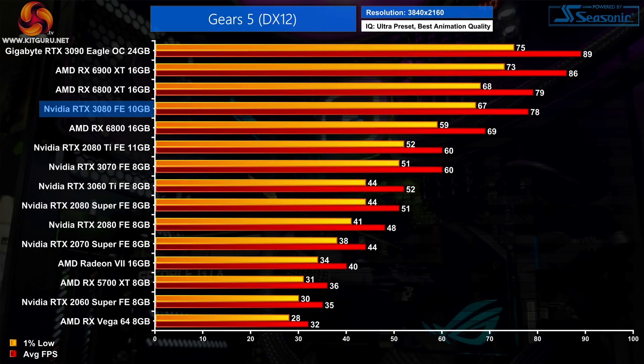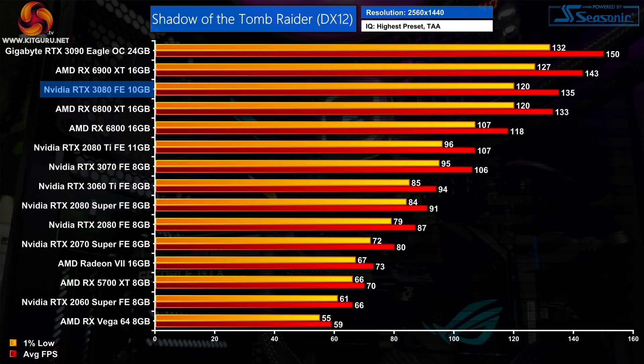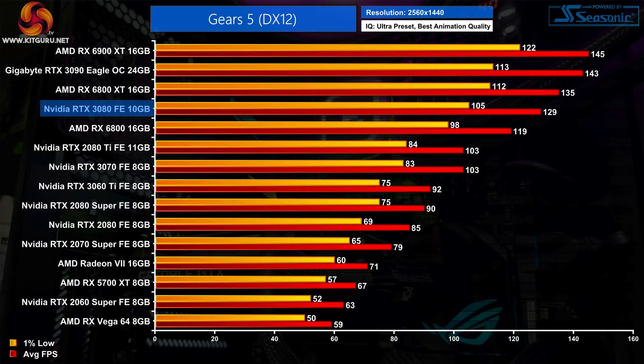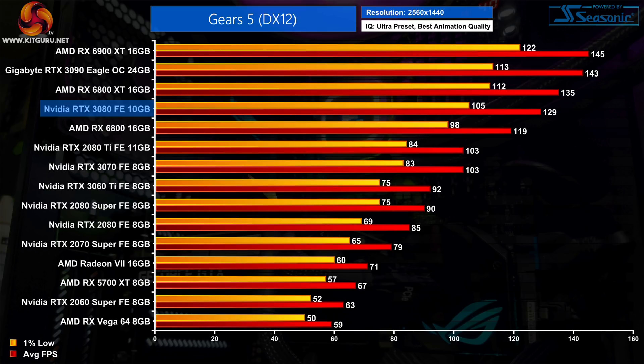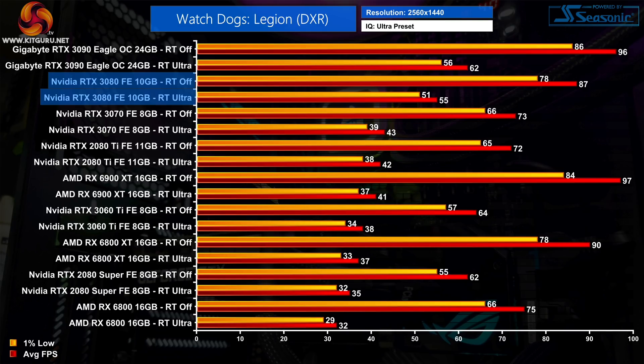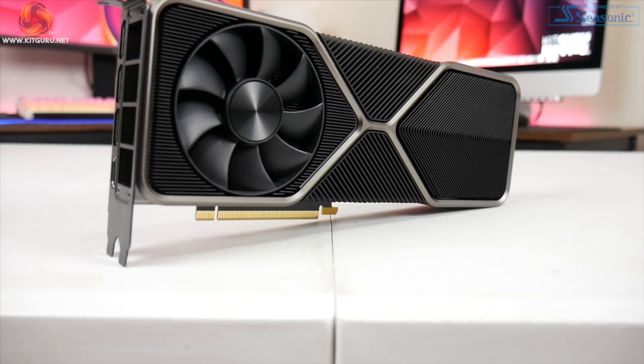You can also use the RTX 3080 as a great 1440p high refresh rate option, but it has been well documented that this GPU doesn't scale quite as well at the lower resolution. Compared to the RTX 2080, it's 66% faster at 4K but only 54% faster at 1440p. You'll still smash through almost anything at over 100FPS, but if 1440p is your target, the RX 6800 XT can put in a very strong argument. A clear strength for the RTX 3080 over the 6800 XT is its ray tracing performance, delivering close to 60FPS in titles like Watch Dogs Legion and Control, and actually exceeding that in Shadow of the Tomb Raider.